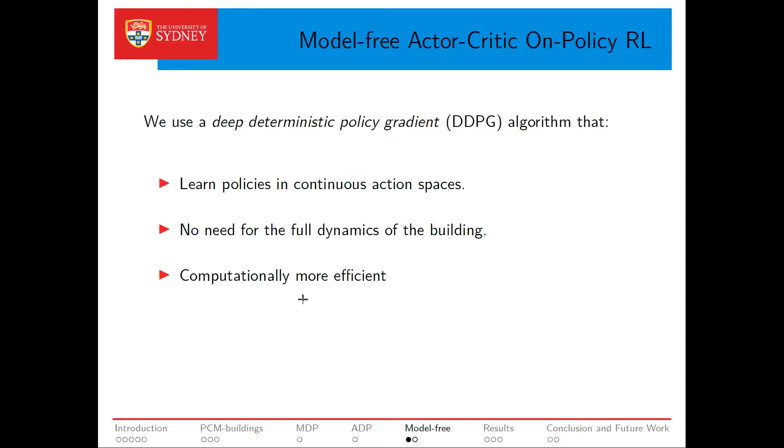Despite this advancement, using ADP requires an explicit thermal model of the building. Because of the wide variety of building designs and construction types, developing and verifying the thermal model for each individual building is impractical. Also, in control problems like HVAC system scheduling, the action is continuous, which makes direct application of dynamic programming and even approximate dynamic programming difficult. For these reasons, we propose a model-free actor-critic reinforcement learning method based on deep deterministic policy gradient, or DDPG, for solving our optimization problem.